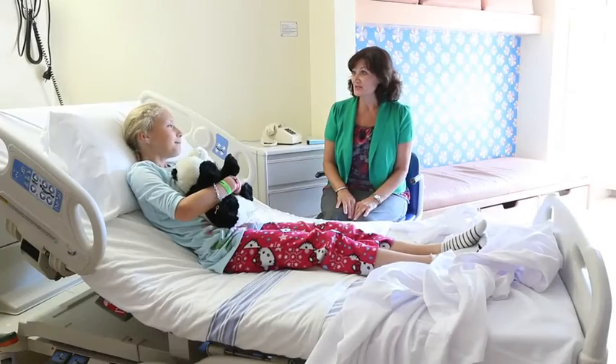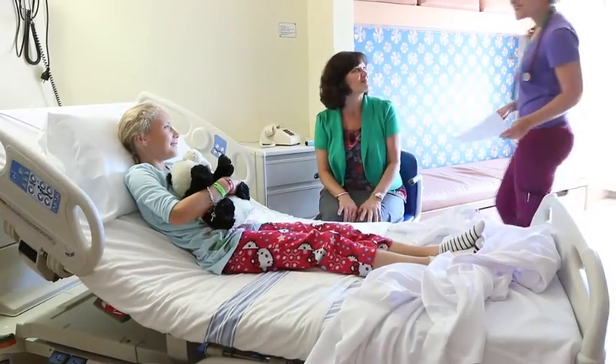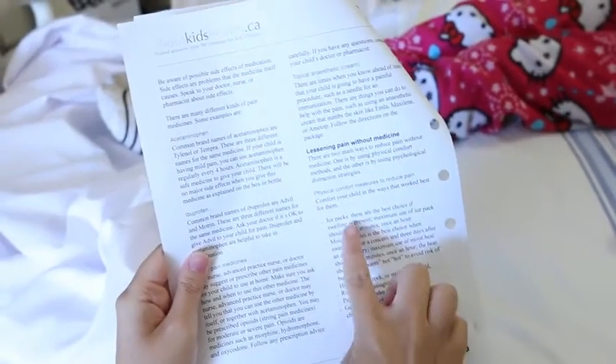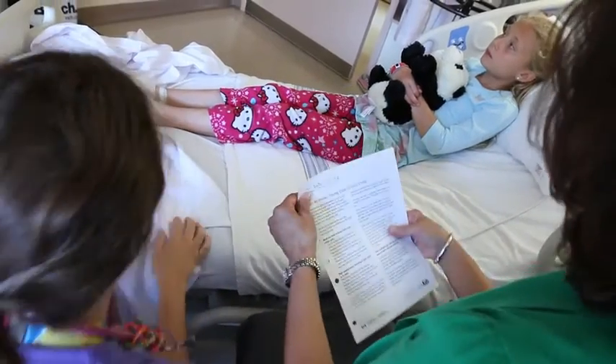We also recommend bringing your child's favorite toy or comfort item to the hospital. When you are discharged from the hospital, follow any instructions you may be given on how to best manage your child's pain. These instructions can include medicines to be given at home as well as other methods that have worked to help your child's pain while in hospital.